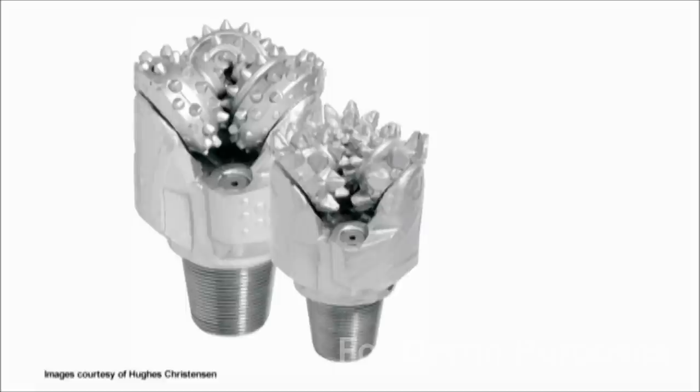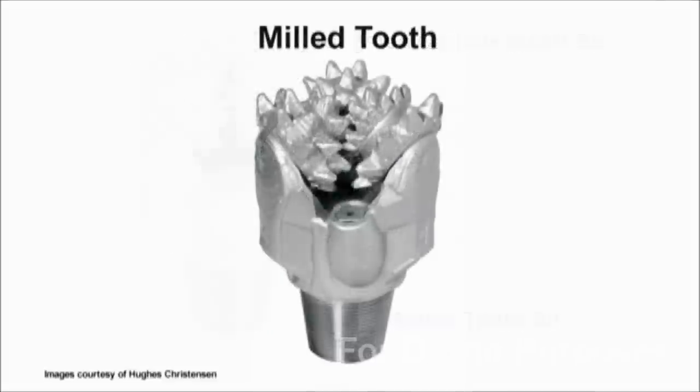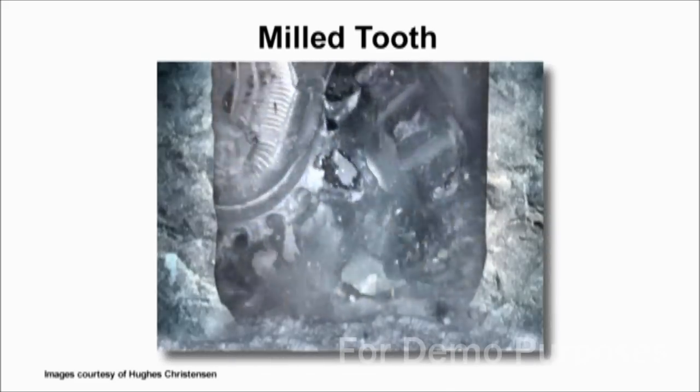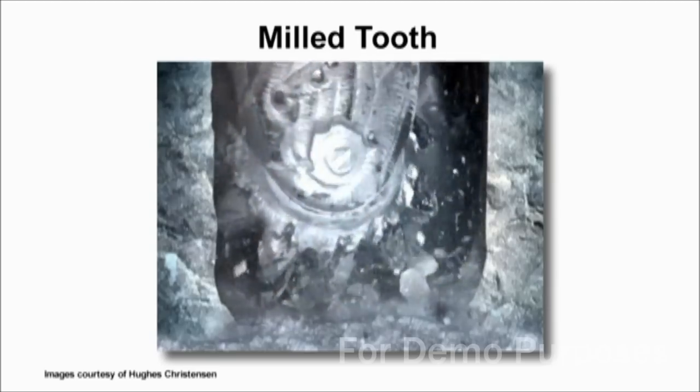There are two basic types of roller comb bits: milled tooth bits and tungsten carbide insert bits. Milled tooth bits, also called steel tooth bits, use steel teeth to gouge through rock. Milled tooth bits are best in softer formations and are generally less expensive than other types of bits.